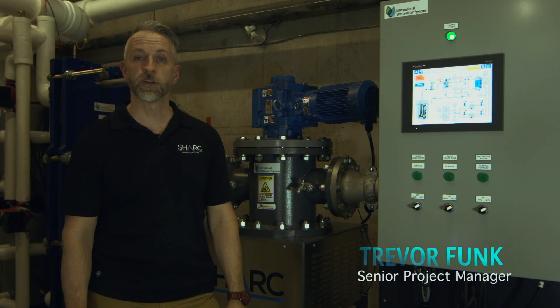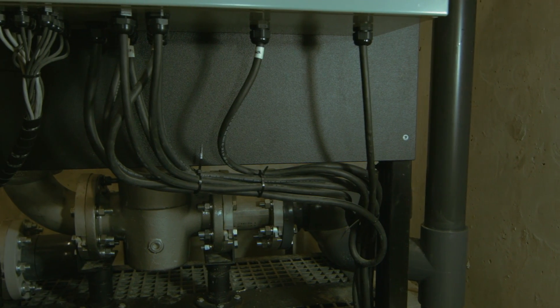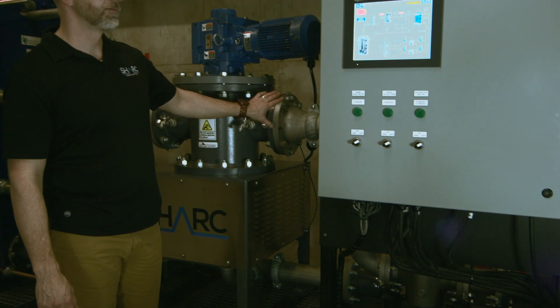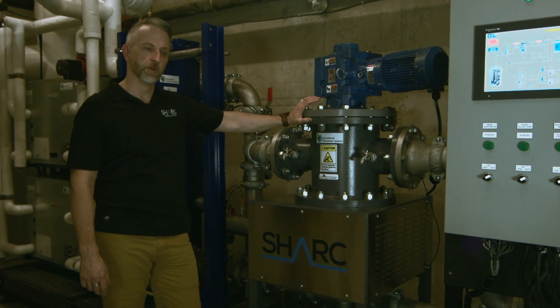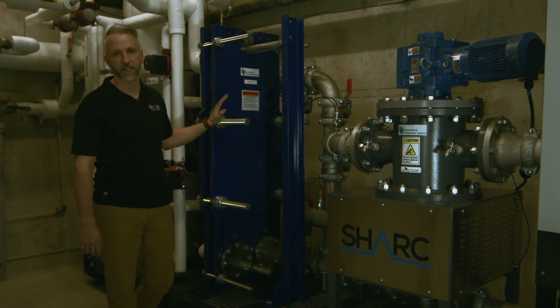We're on site of an actual Shark system installation, and down here is where our sewage comes in. The sewage from our storage tank enters through our piping arrangement up to our Shark, where it actually does the filtering for the raw sewage. Once we've filtered the sewage, it will run through the piping assembly here down to our heat exchanger.